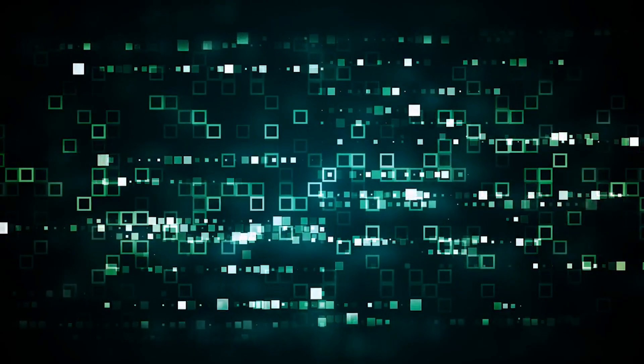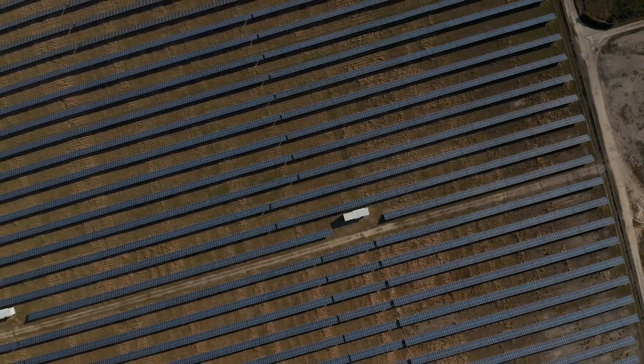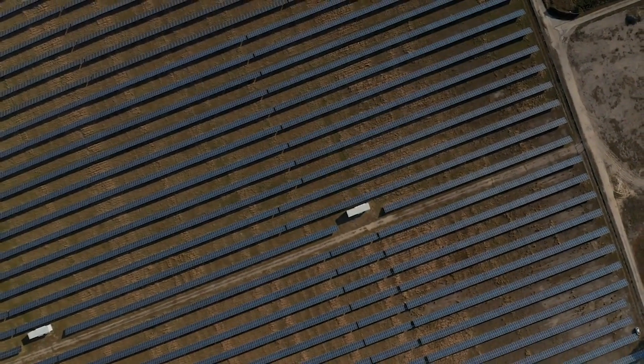And here's the green twist — they're environmentally friendly. The production of printable solar cells typically involves fewer raw materials and energy-intensive processes, potentially reducing their carbon footprint.